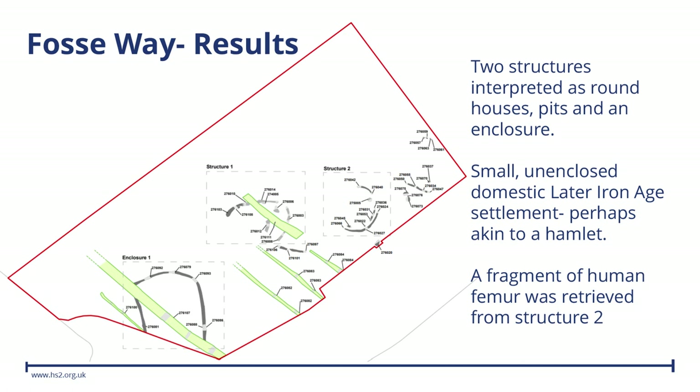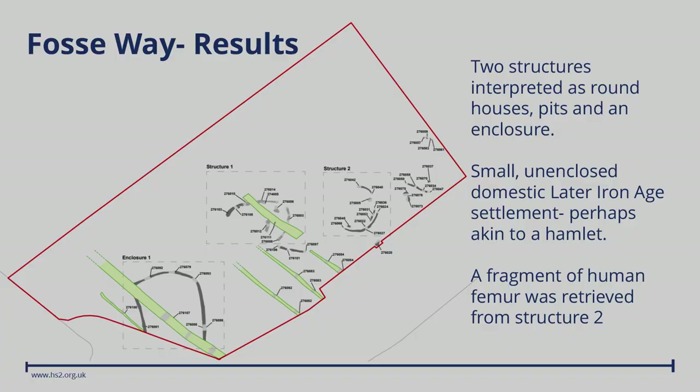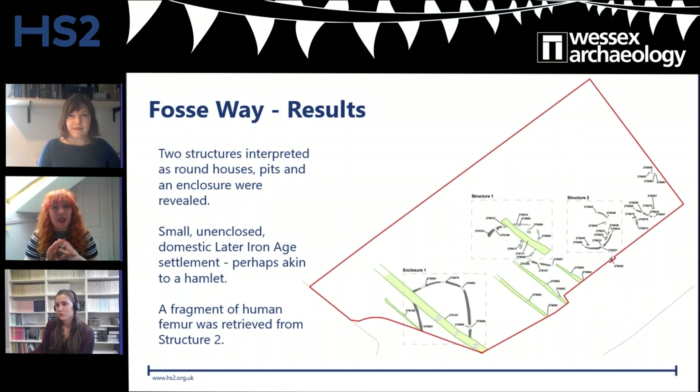One important thing to note is that the enclosure did not form part of a more extensive set of enclosures or a larger field system — it was isolated and discrete. In the current agricultural landscape you'd see lots of parcels of fields, but this site doesn't have that. This is perhaps slightly unusual, as enclosures tend to be integrated into more complex networks of ditch systems. There are only a few parallels for this feature in the Iron Age period, though a similar one was excavated in the Arrow Valley in Warwickshire, identified as a small stock enclosure.